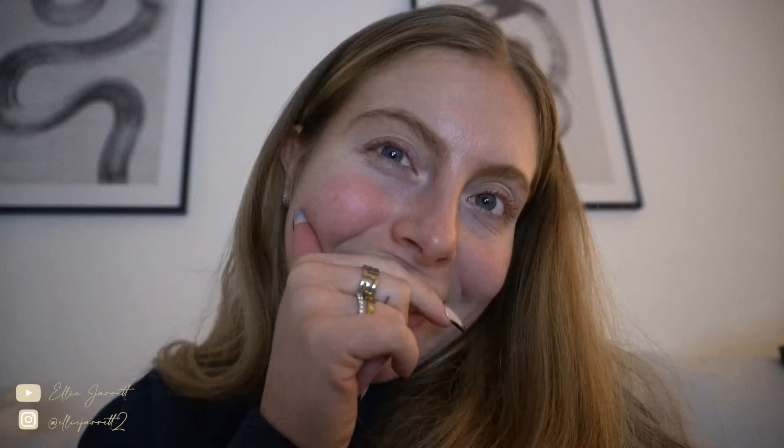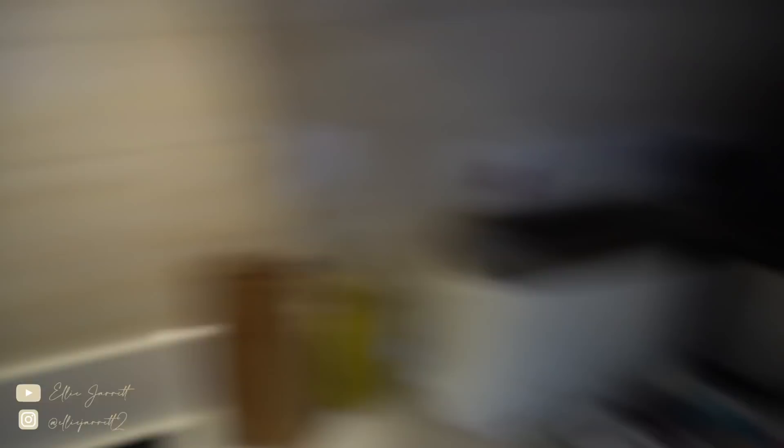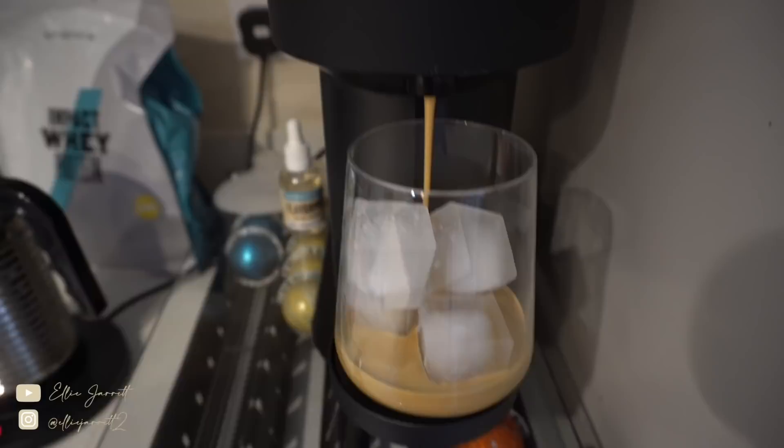Good morning! First things first I'm going to make myself a coffee — today I'm going for an iced one from my machine. I'm using almond milk today because they didn't have any oat milk when I went to the shop, and this is probably my second favourite milk. I'm not actually sure what I fancy for breakfast yet, but I'm popping out soon so it'll be something quick.